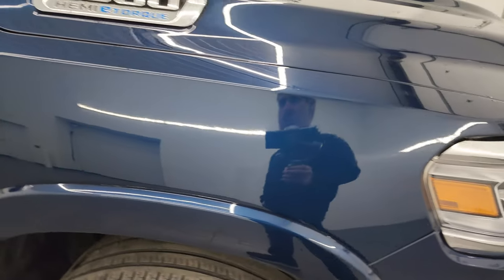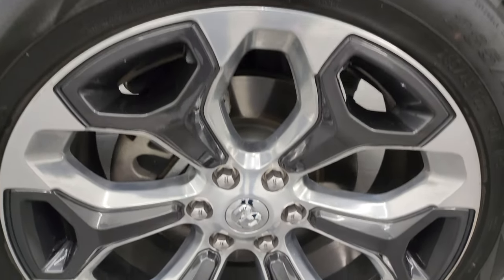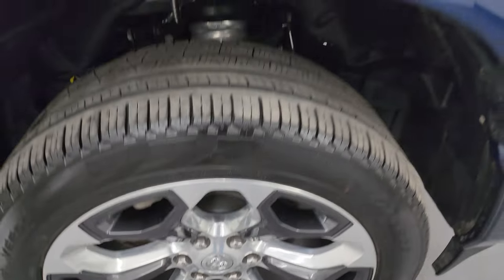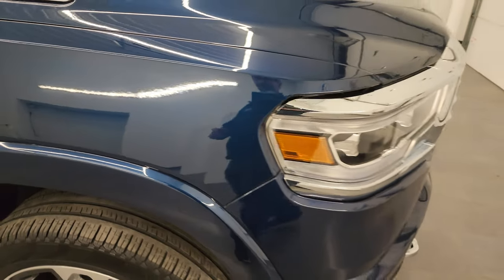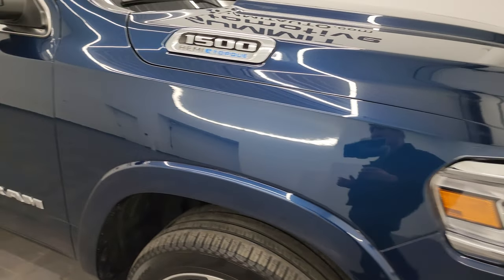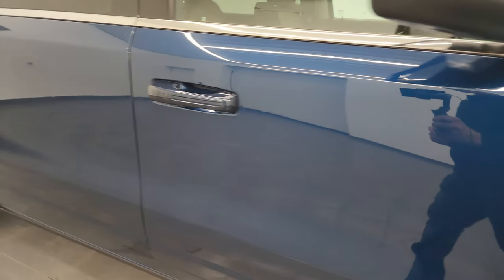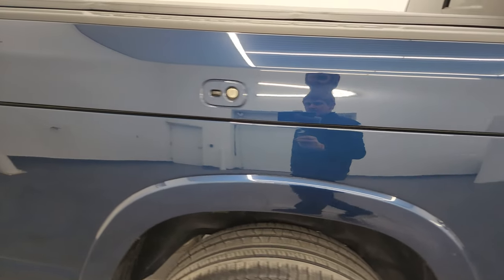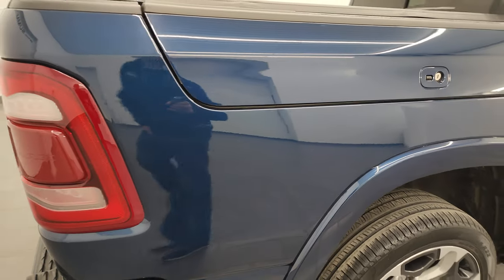Passenger side front fender is in fantastic condition and the passenger side front wheel is in pretty nice shape as well. Patriot Blue Metallic has got a lot of metal flake in it — really a good-looking color, one of my favorite colors on the Rams. As you go down this side of this 2023 Ram 1500 Longhorn South Fork, take note of how clean that body is, how reflective and mirror-like that paint is.